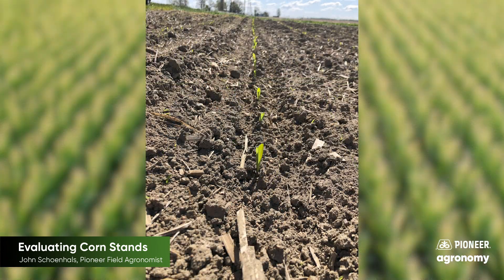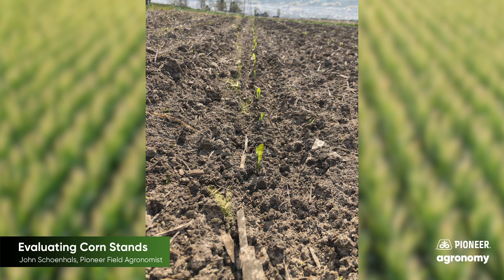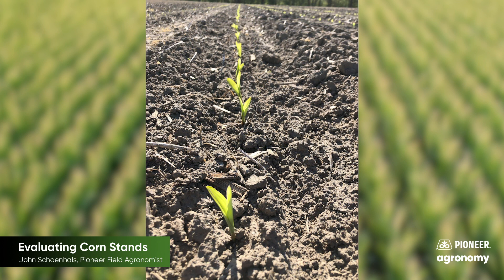In a perfect world, all seeds in a field would emerge at the exact same time. However, due to natural variability, this never occurs. We generally think that uniformity of emergence is good when all plants emerge within about 48 hours. However, corn growth is driven by growing degree units, or GDUs, not time. Under average conditions, 48 hours equates to about 25 GDUs.